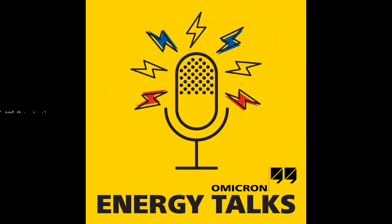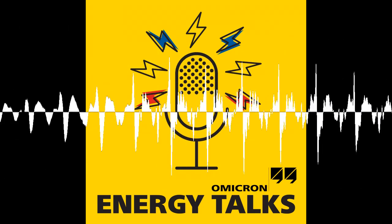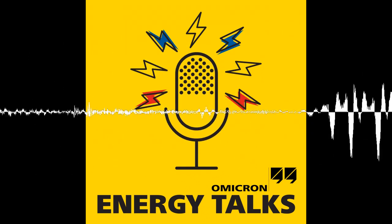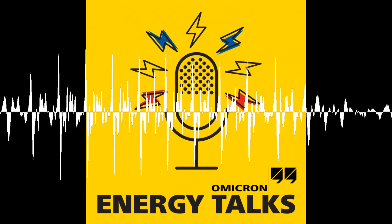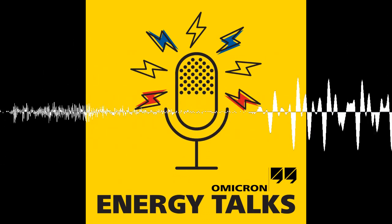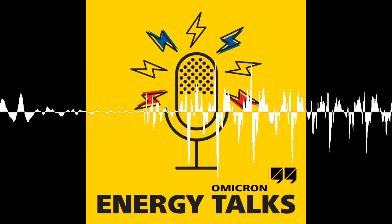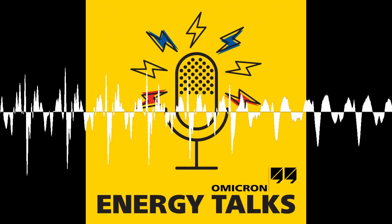Hello everyone. In this episode of Energy Talks, Omicron field testing expert Marcus Stenner talks about his practical experience working with field engineers in the area of instrument transformer testing. Marcus will discuss how and when instrument transformer testing is performed and which measurements and tools he recommends.